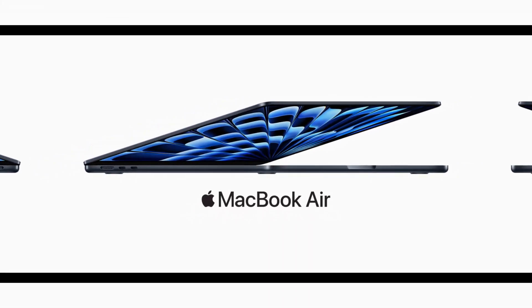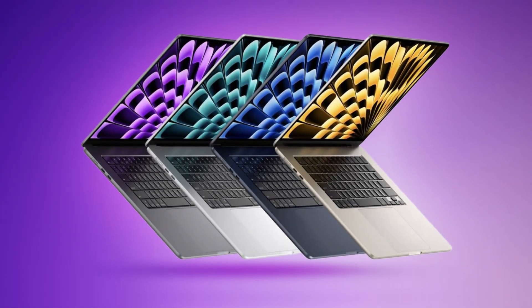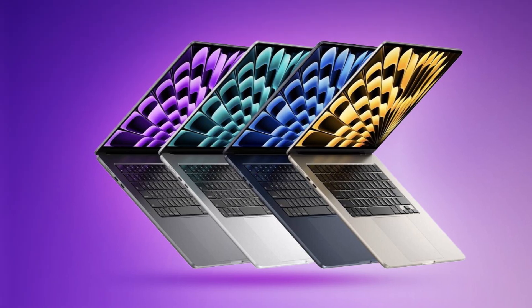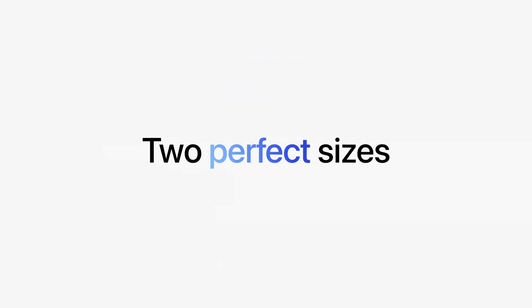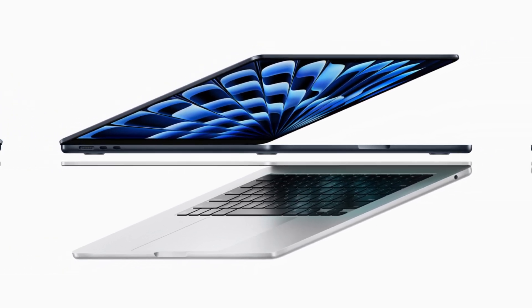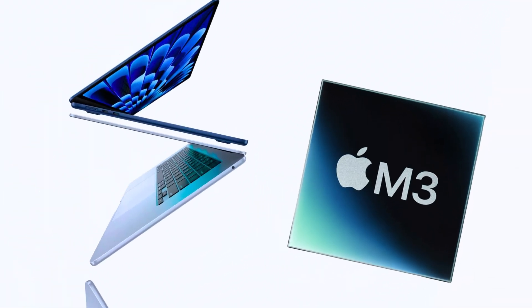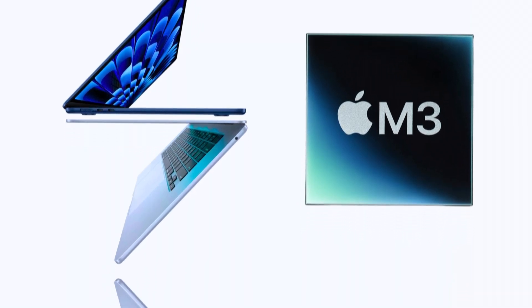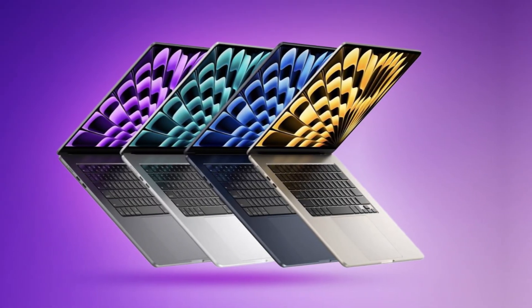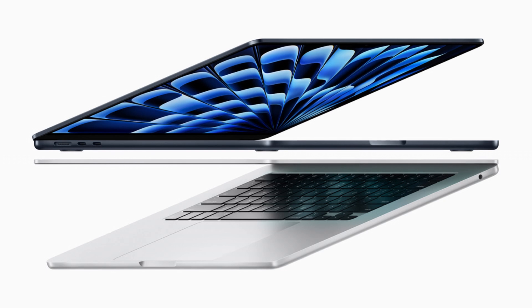So we've got the ZenBook S13, which is incredibly portable, has a stunning OLED display, and is made with recycled materials. And then we've got the MacBook Air M3, which offers blazing-fast performance, incredible battery life, and seamless integration with the Apple ecosystem. How do you choose? I think it comes down to what you're going to be using the laptop for and what your priorities are. If portability is your top priority, the ZenBook S13 is hard to beat. But if you need a laptop that can handle demanding tasks and last all day on a single charge, then the MacBook Air M3 might be the better choice.